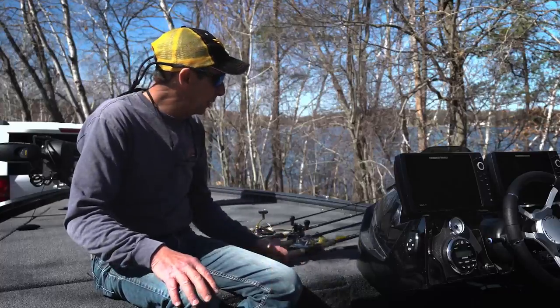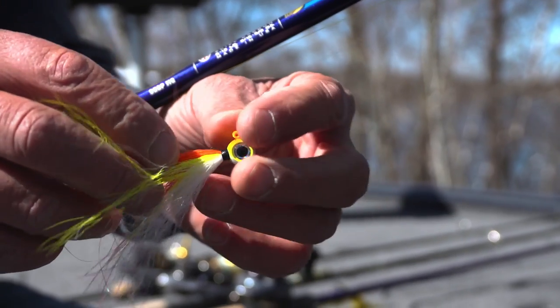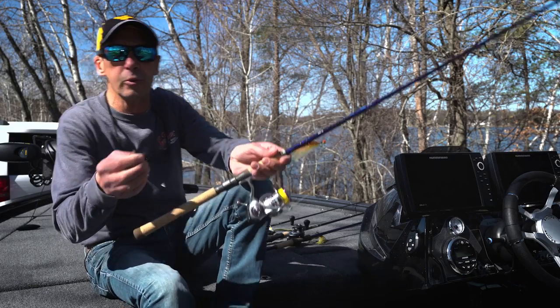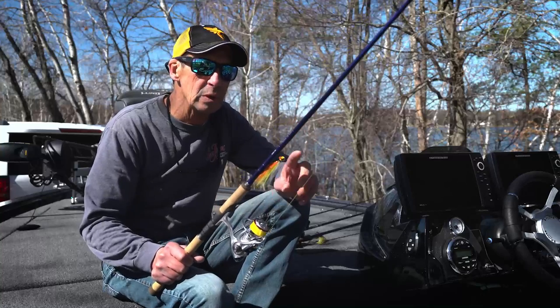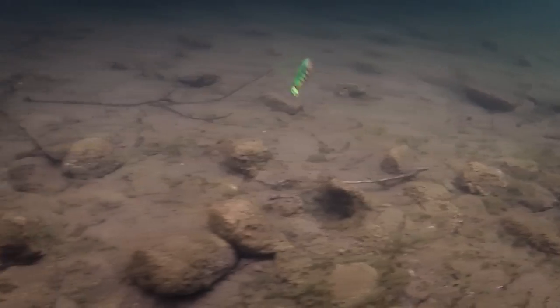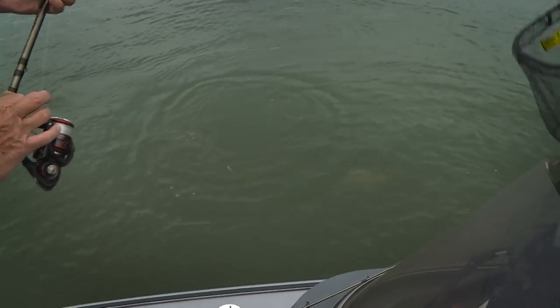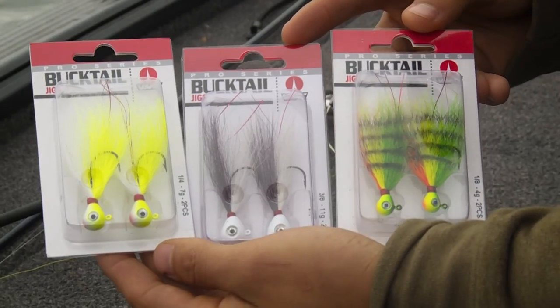Starting with walleyes, there's been a big thing recently with hair jigs and soft plastics. What's vitally important is how you fish them. Most people throw a jig and minnow very slow and methodical on the bottom, but with soft plastics or hair jigs, you fish with a far more erratic retrieve — letting it hit the bottom and popping it off the bottom really quickly. The goal is to trigger a response mechanism. Walleyes are an aggressive predator, so speed is important; you want that erratic behavior rather than finesse fishing with live bait.